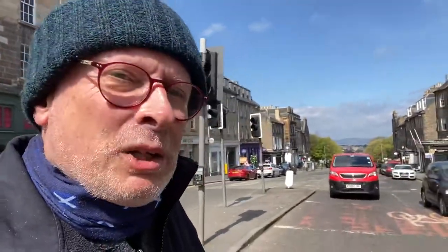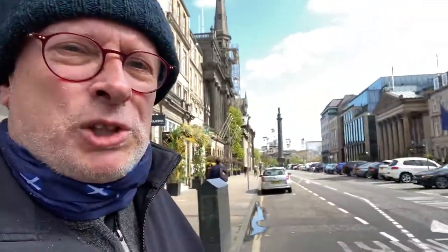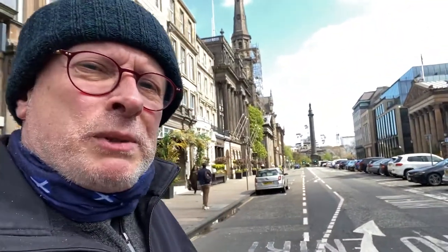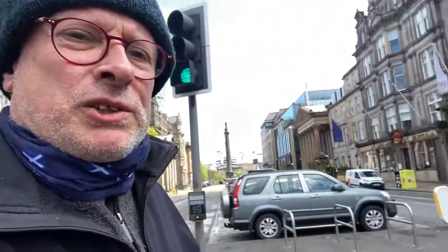I'm just going to cross over Hanover Street here quite carefully, because we have to pay attention to our social distancing just now. I've got this little bandana with the Scottish saltire on it. If I need to be closer to people than I'd usually want to be, we've all been advised by our First Minister to wear that at the moment. So I'm crossing over George Street, which I was talking about in an earlier virtual tour, named after King George III.